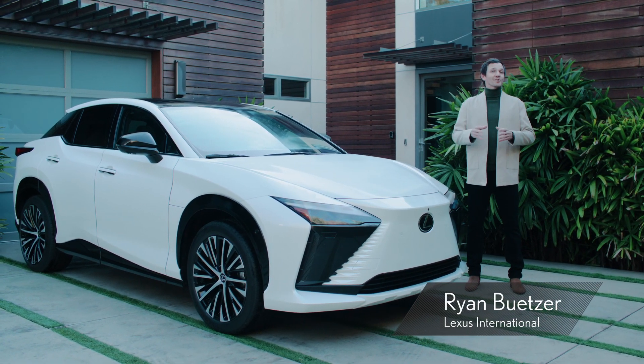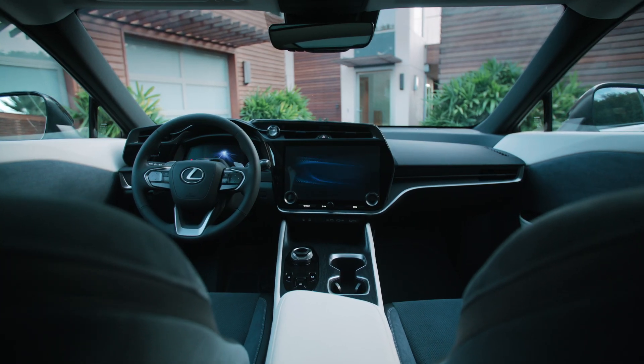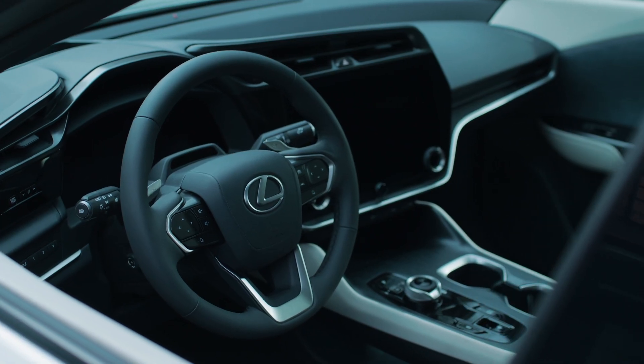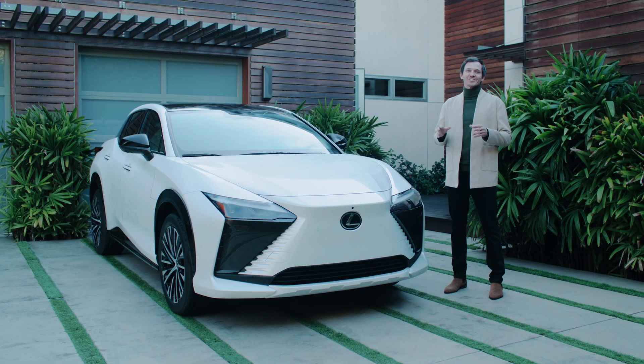The RZ is equipped with some intuitive human-centered technologies, and an interior based on the Lexus Tizuna concept. Tizuna brings essential controls and information toward the driver. Combined with Lexus Takumi craftsmanship, you get a luxurious cabin that's ready for any journey.